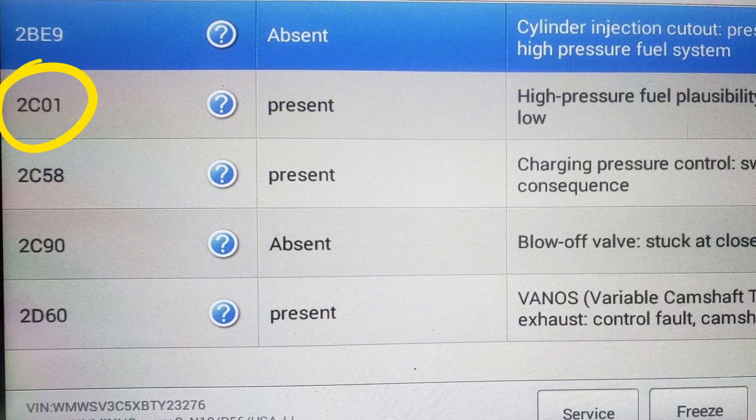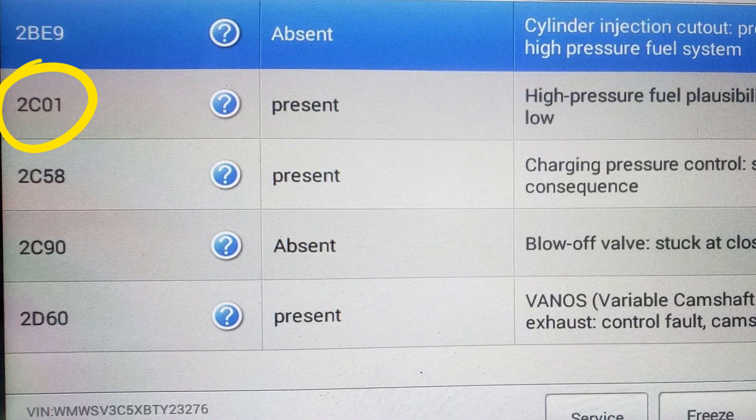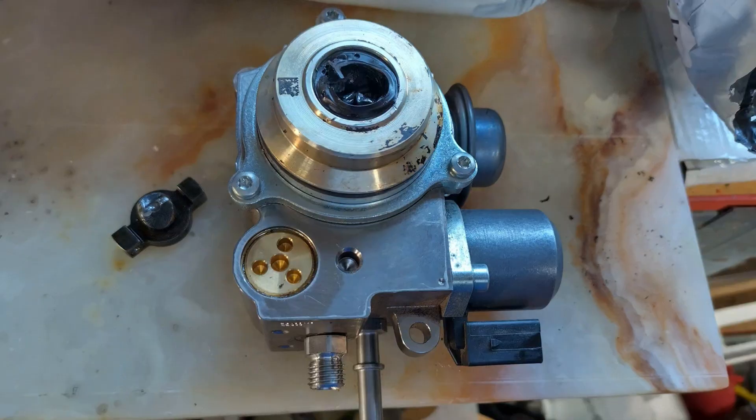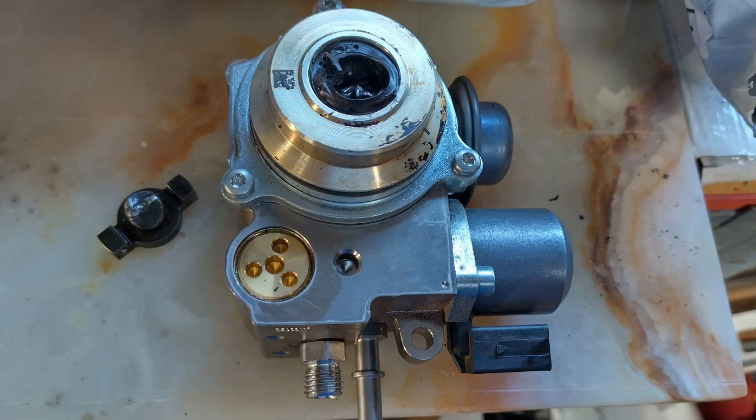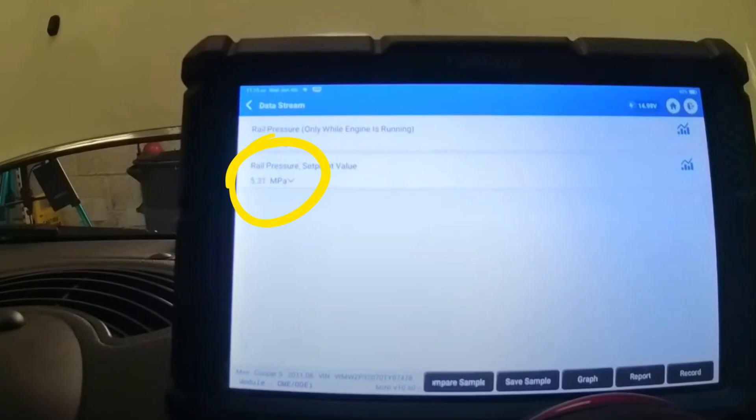The 2C01 code in the Mini Cooper is the heritage that Mini got from BMW with its extremely common high-pressure fuel pump issues. This code in 99% of cases means that the HPFP needs to be replaced. You can check it if you have a good scanner with live data. The fuel pressure reading you should get is around 5 MPa and it should go slightly higher when you rev up the engine. If it's anything lower than that, the high-pressure fuel pump requires replacement.